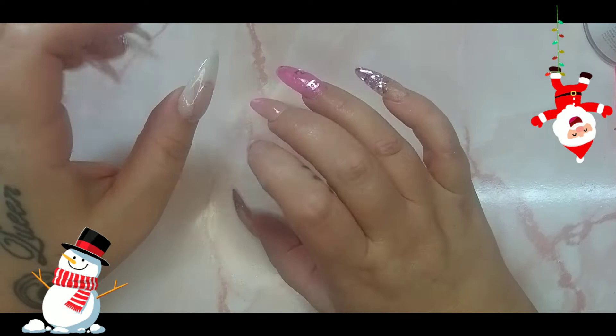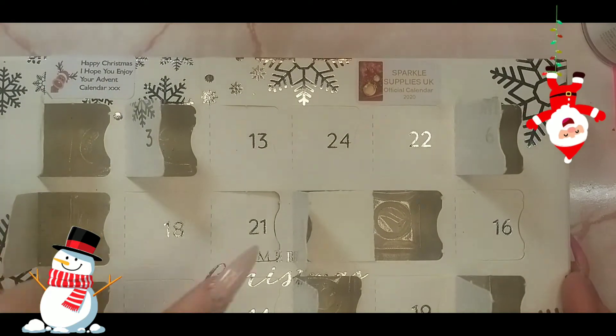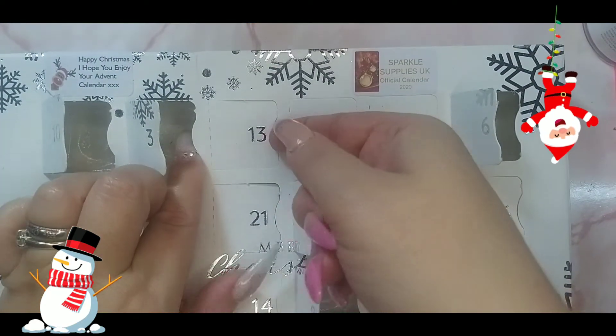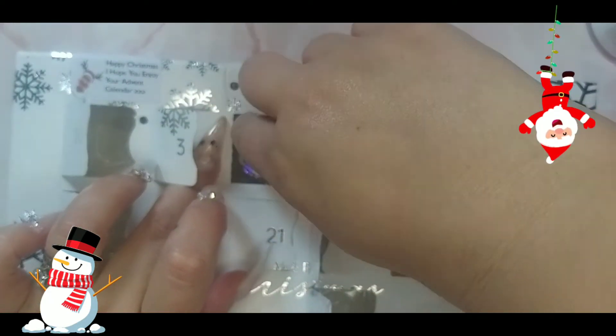Welcome back to day 13. I so don't want this advent calendar to end, but I know it's got to end. I'm loving all of these glitters and everything.